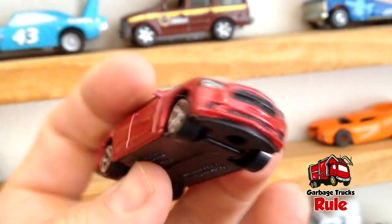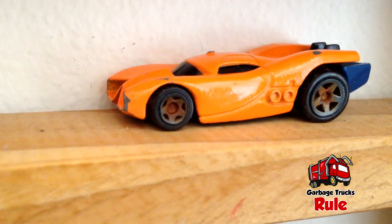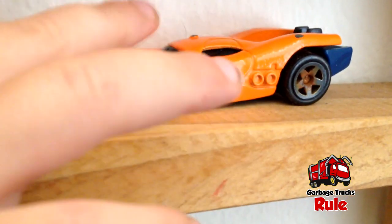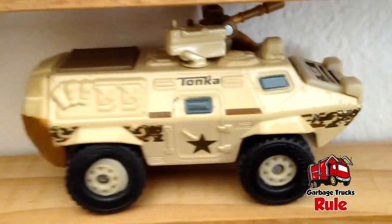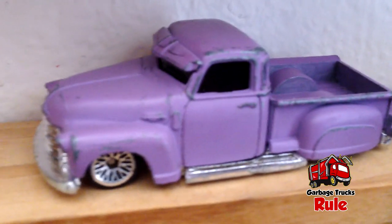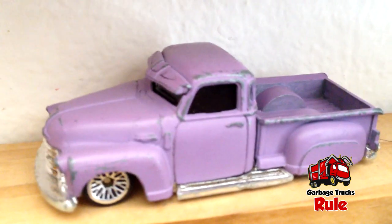It says Bad Mudder 2 — that's cool, I really like that a lot. And then right over here, that looks like a Dodge Charger. The Challenger is one of my favorite cars, but that's a Dodge Charger. And then we've got a really cool exotic-looking sports car right here. On the very bottom shelf, this one we've gotten before — that's a Tonka military vehicle. Oh, it broke! And look at that purple — I really like that color. There's a purple classic truck.